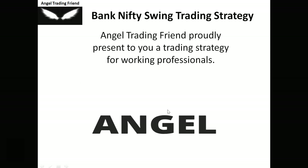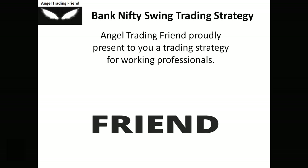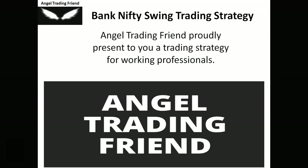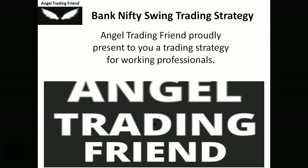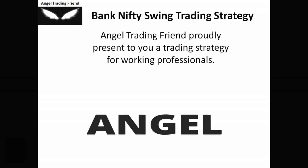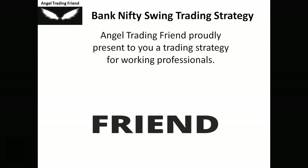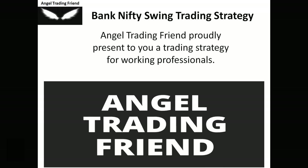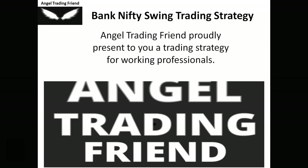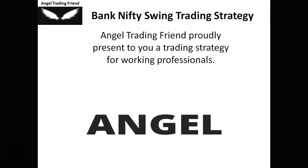Welcome back to Angel Trading Friend. Today's topic is the Bank Nifty swing trading strategy. This is a request I've been getting for a long time. In swing trading, you don't have to trade daily or look at the screen daily — you just place your order and leave it for two to three days, or check once a week.